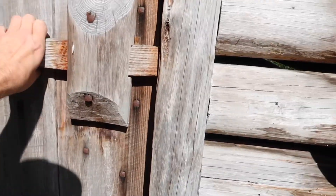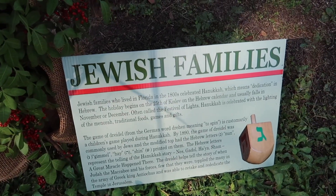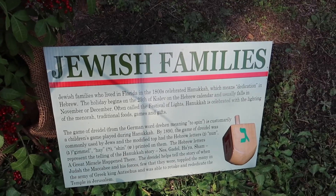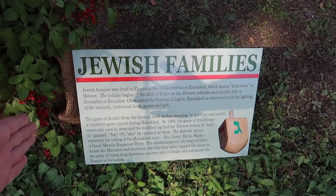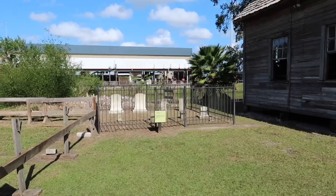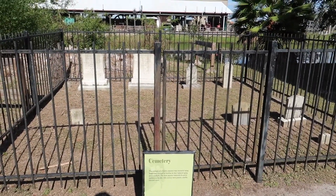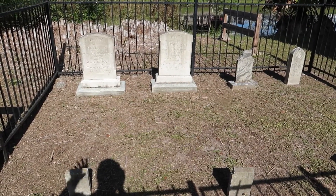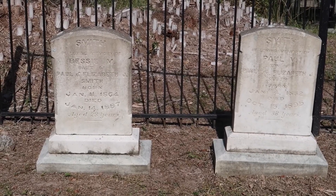There's a sign here: Jewish families who lived in Florida in the 1800s celebrated Hanukkah, which means 'dedication' in Hebrew. The holiday begins on the 25th of Kislev and usually falls in November or December — often called the Festival of Lights. It's celebrated with the lighting of the menorah and traditional foods. There's also information about the dreidel, from the German word meaning 'spin.' Then there's a graveyard — the tombstones have been replaced by families with current markers and donated to the living history museum.